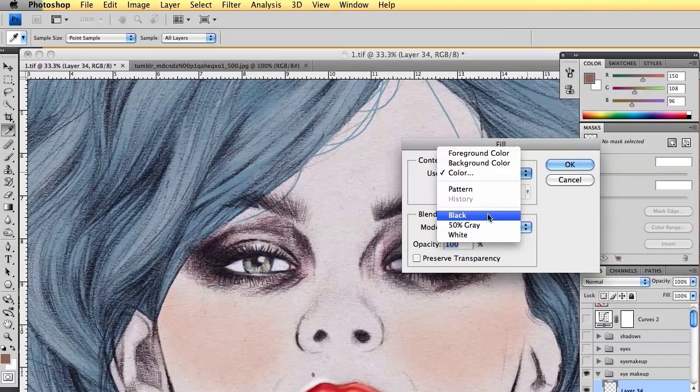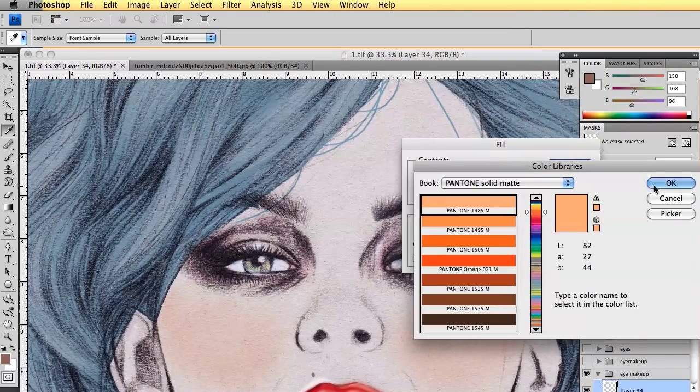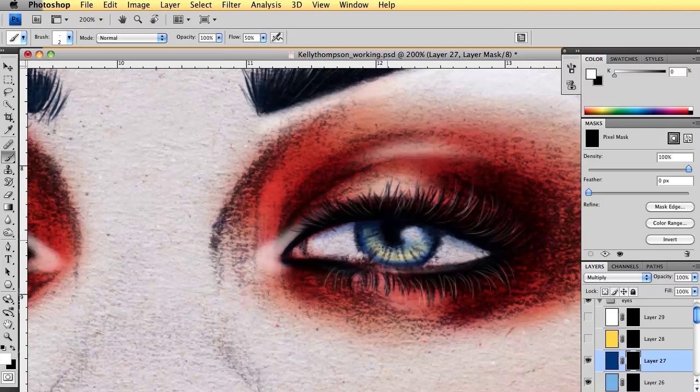Clean up and colour correct a scanned pencil image prior to colouring in Photoshop, mask sections and use layer modes for colouring to ensure all colours can be easily changed and adjusted.